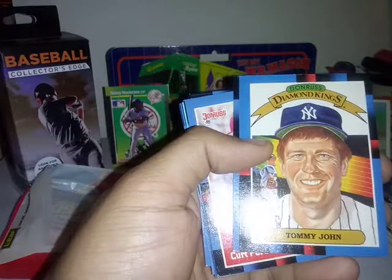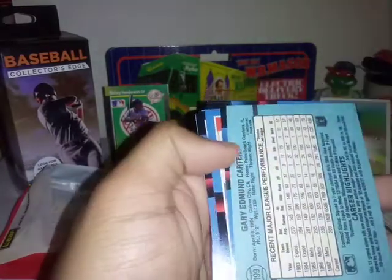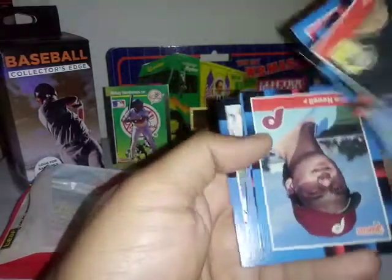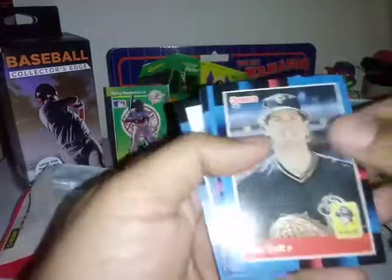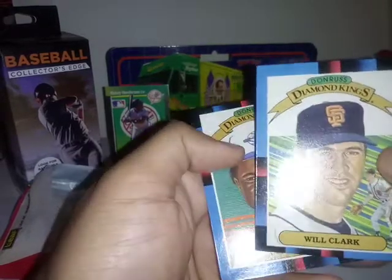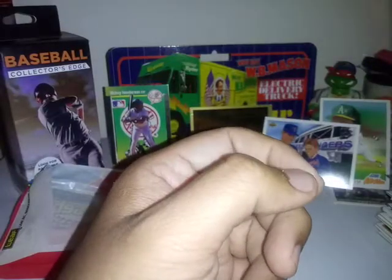It's Topps as usual - Tom and John. Will Clark no longer signs TTM for free. Rest in peace Tony Fernandez. Thanks for watching.